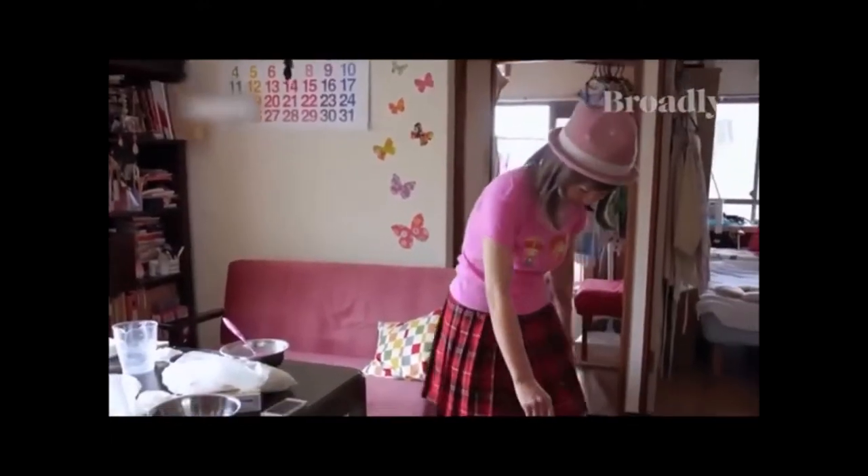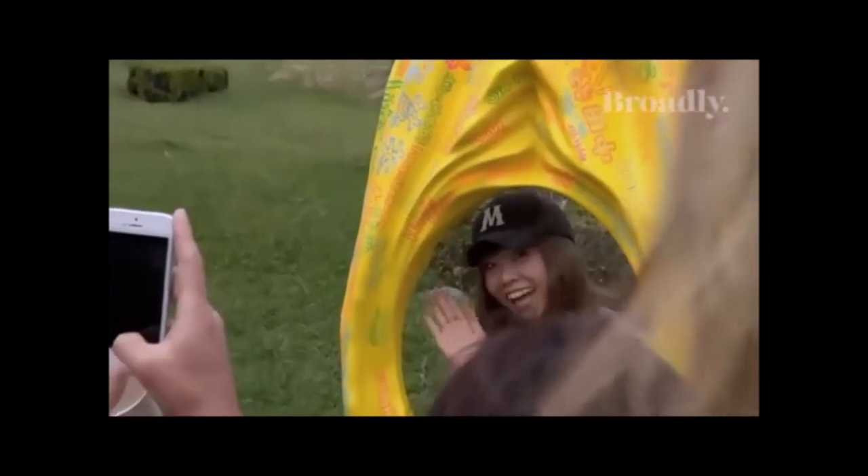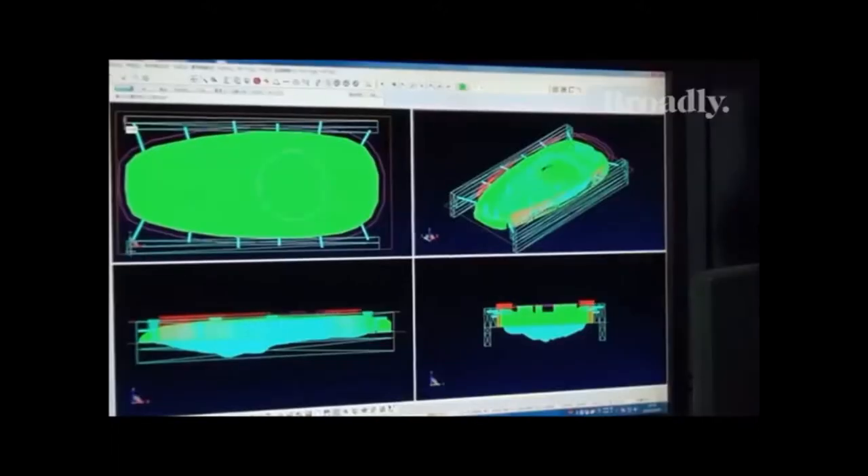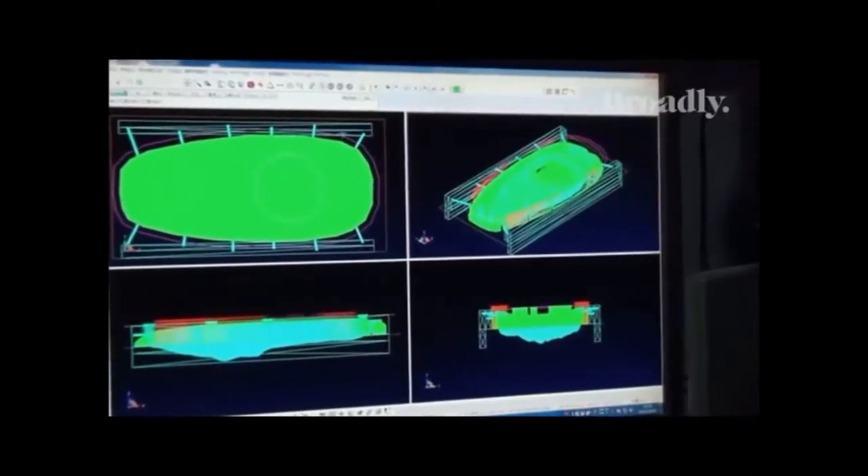Rokudenashiko, a Japanese artist known for her personal vagina art and pussy kayak, was re-arrested in December for distribution of obscene data files to her fans. She's currently undergoing a lengthy trial, and if found guilty, she'll face up to 2 years and a $20,000 fine.